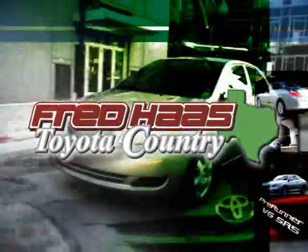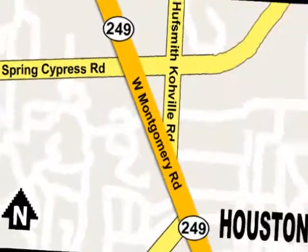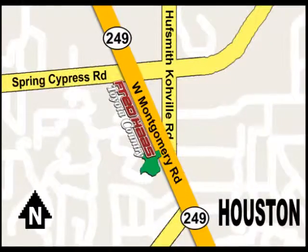With over 1,000 vehicles in stock, we're sure to have what you're looking for. Fred Haas Toyota Country, Highway 249 at Spring Cypress, just 2 miles north of Willowbrook Mall.